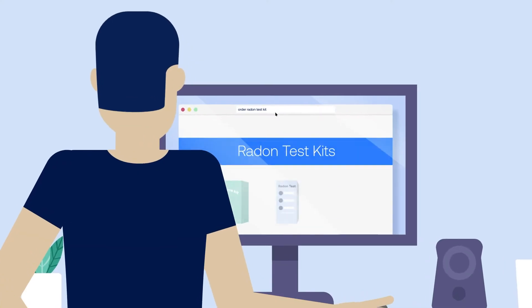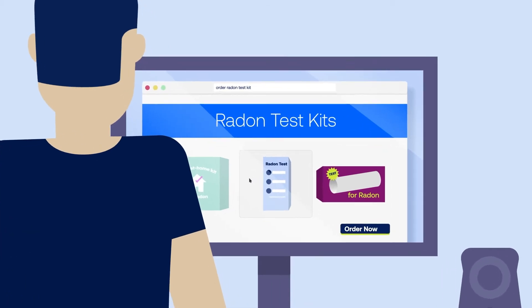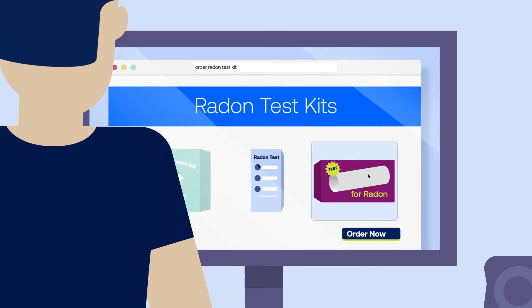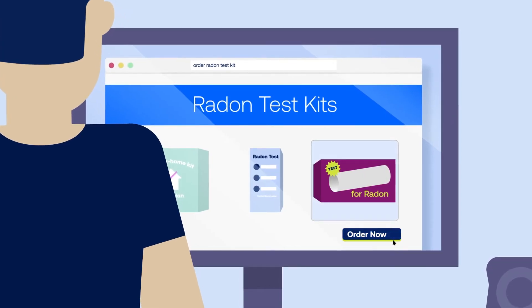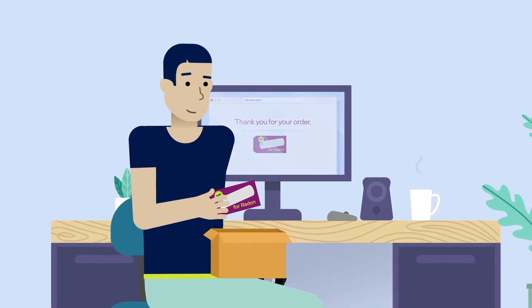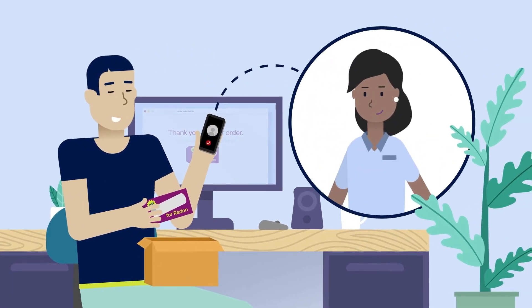There are no immediate symptoms from radon exposure and it has no irritating effects or warning signs. The only way to know if your home has a radon problem is to test for it. Do-it-yourself test kits are simple to use and inexpensive. You can also work with a professional to test your home.